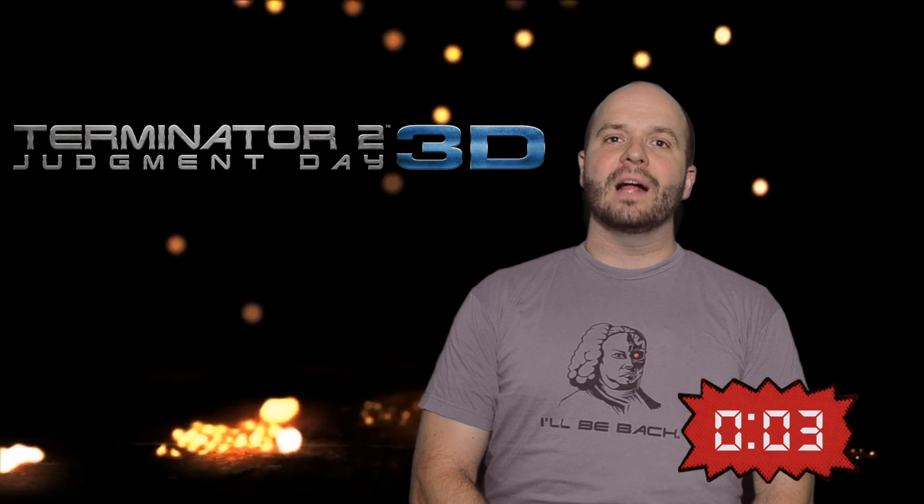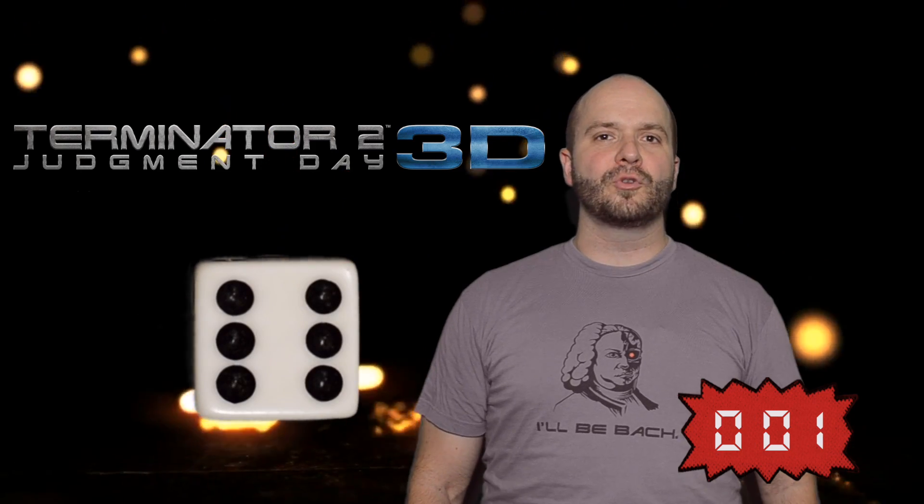If nothing else, the 3D re-release is a great opportunity for Terminator fans to see the legendary action movie on the big screen again. That's why I give Terminator 2 3D a 6.